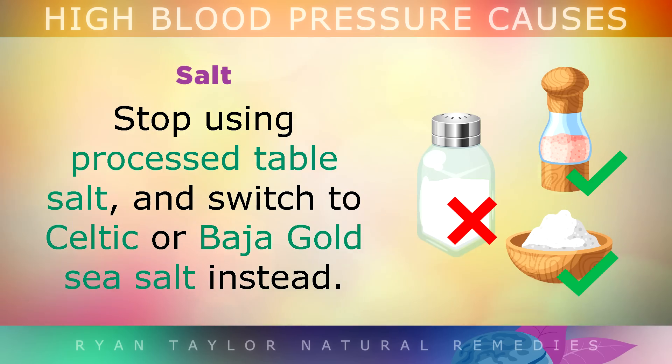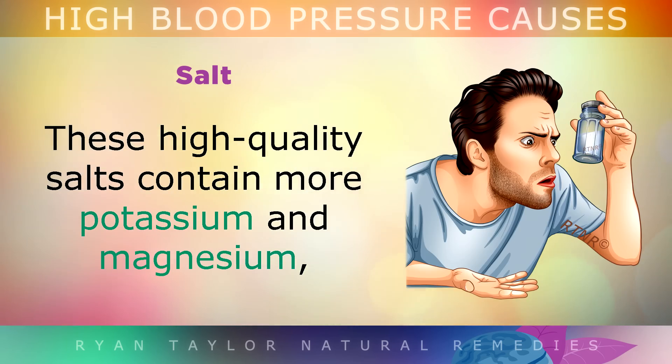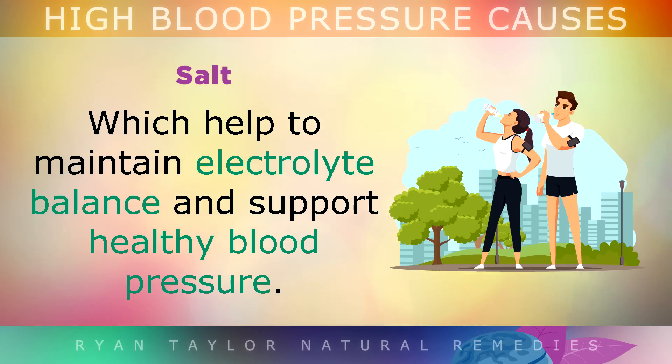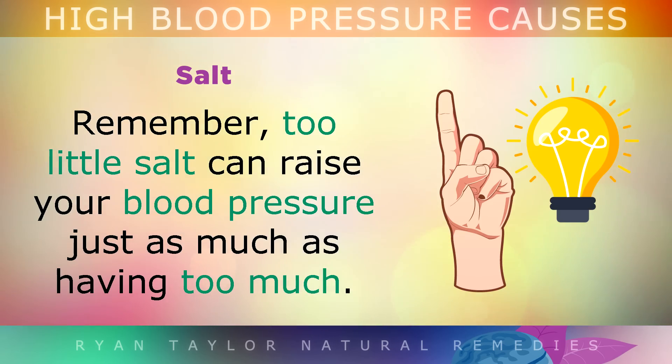Salt: Stop using processed table salt and switch to Celtic or Baja Gold sea salts instead. These high quality salts contain more potassium and magnesium along with other trace minerals which help to maintain electrolyte balance and support healthy blood pressure. Remember, too little salt can raise your blood pressure just as much as having too much of it.